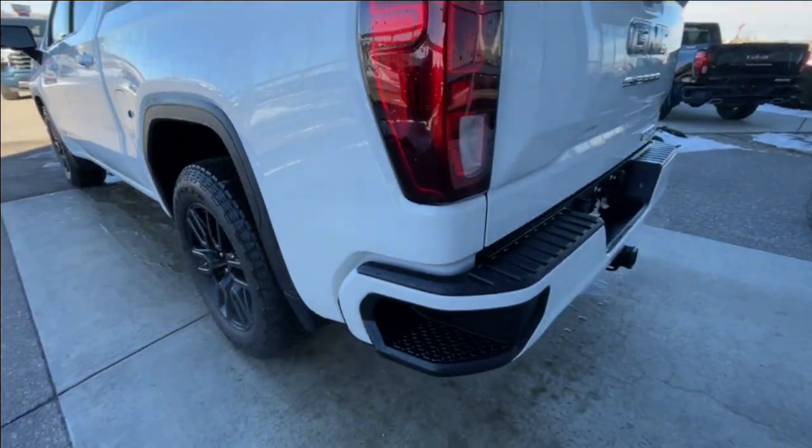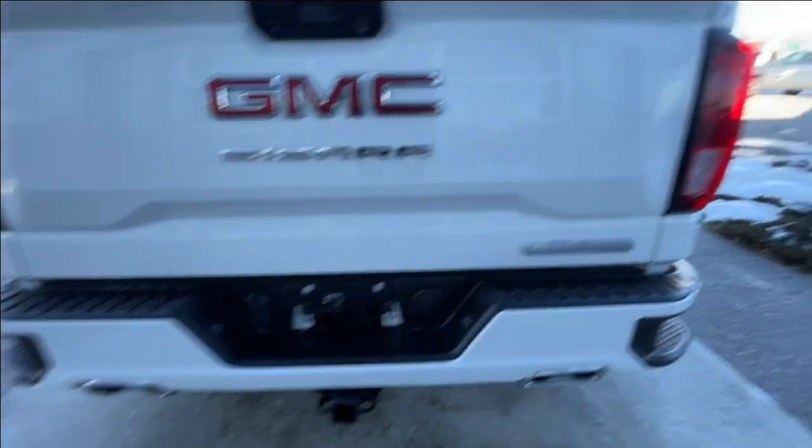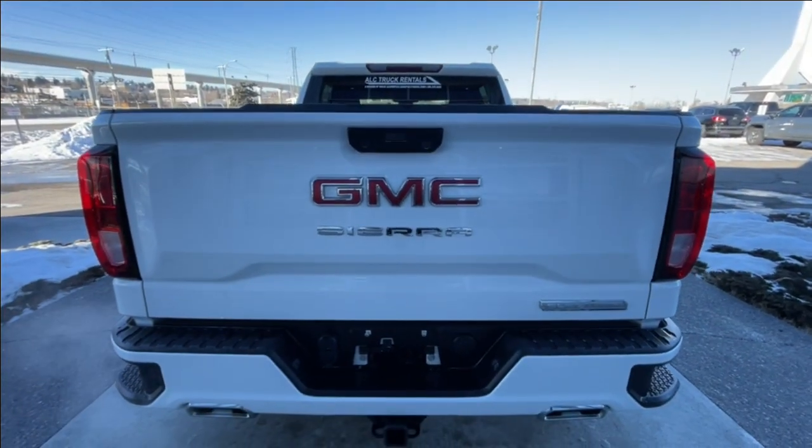Around the back of the vehicle, we have sidesteps built into both sides of the bumper, twin-chrome-tipped exhaust, towing package installed, and Elevation, Sierra, and GMC badging can all be found on the tailgate.